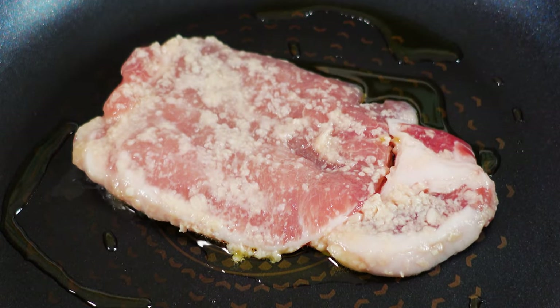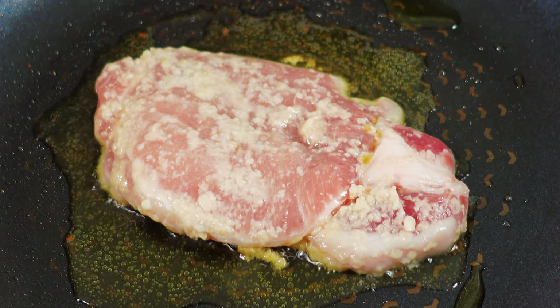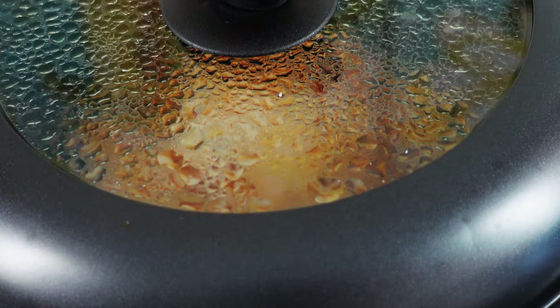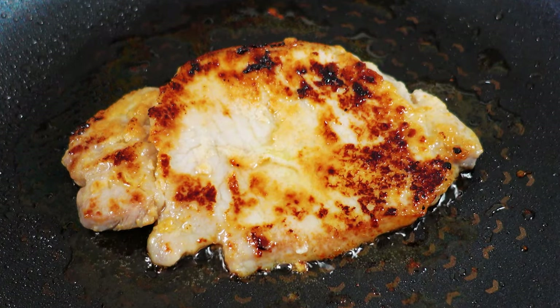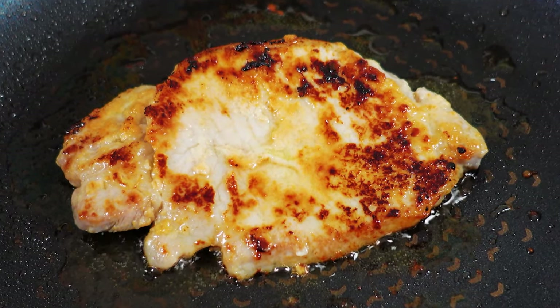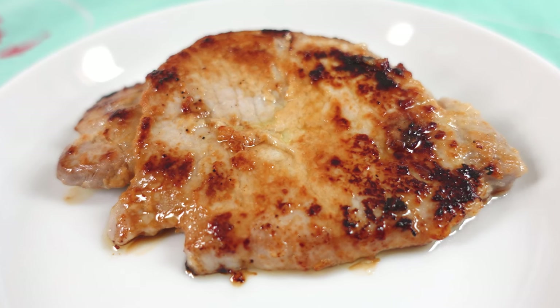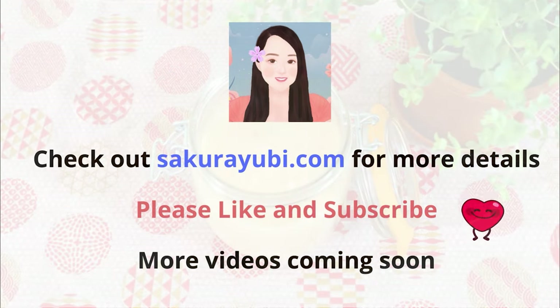I absolutely love this seasoning and I use it almost every time I cook. And that is it for today. Check out sakurayubi.com for more detail about shio koji. In my future videos, I will show you how to cook delicious food using shio koji. So, stay tuned. See you soon and have a nice day.